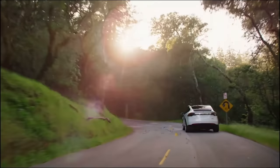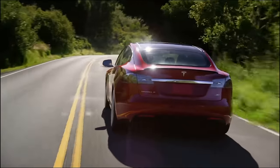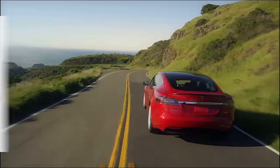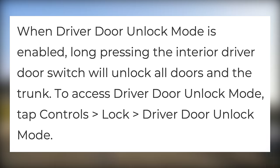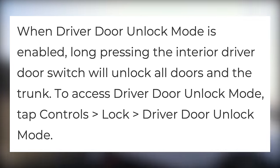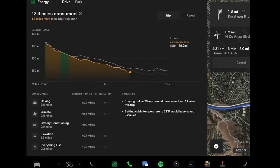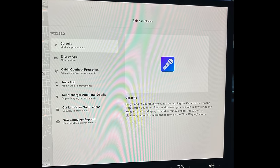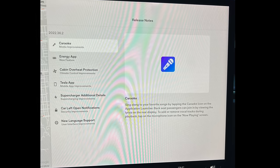Lastly is an update to driver door unlock mode. This mode will only unlock the driver door when turned on, but if you wish to override it and unlock all doors, until now you had to do so from the on-screen menu. Now you can simply long press the interior driver door switch and it will unlock all doors and the trunk. This update comes after Tesla added the new energy app and updated Karaoke, which can now be played with the rear screen displaying lyrics as well.